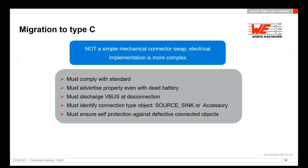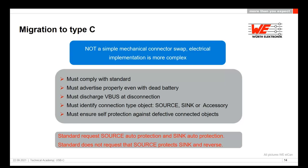The conclusion is that migration to Type-C is not simple — it's not a simple mechanical connector swap. The electrical implementation is more complex and must be respected. It must comply with the USB standard, advertise properly, discharge the VBUS at disconnection (very important to avoid sparks at 5 amps), identify the connection type (source, sink, or accessory), and ensure self-protection against defective connected objects. The standard requests source auto-protection and sink auto-protection, but does not require source to protect sink or vice versa.